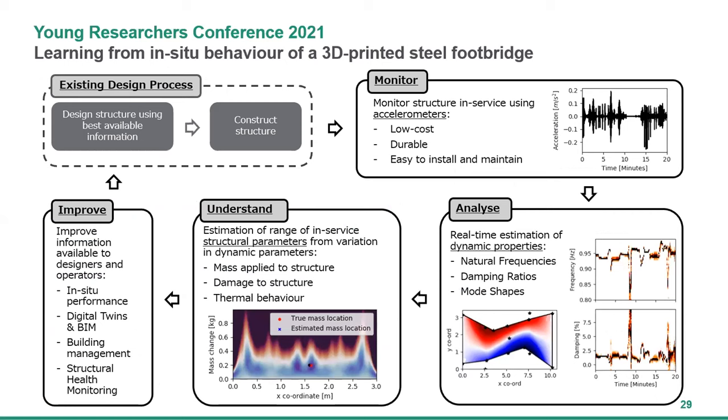That was a fascinating presentation — really interesting to see how design matches up with measurements in service. The question I had to kick things off was around where we could use this next. This is a great pilot project, but where's the big application? Should we be putting low-cost accelerometers on every bridge, every structure? Is it something we could do with big data? How do we take this onwards and upwards?